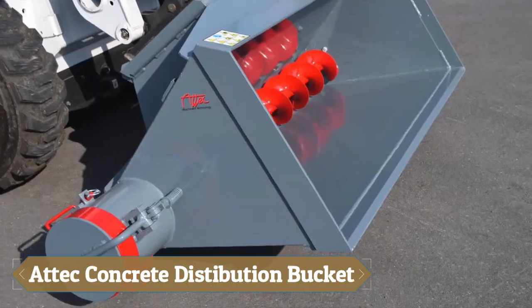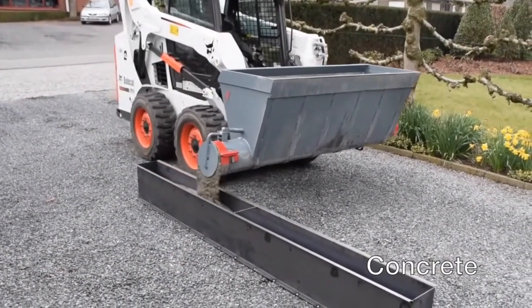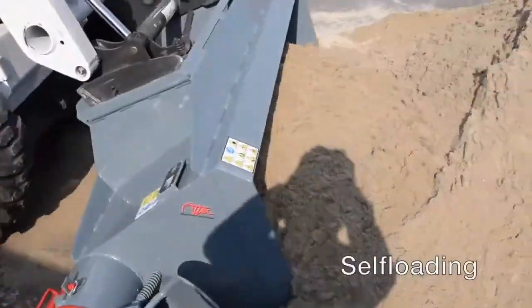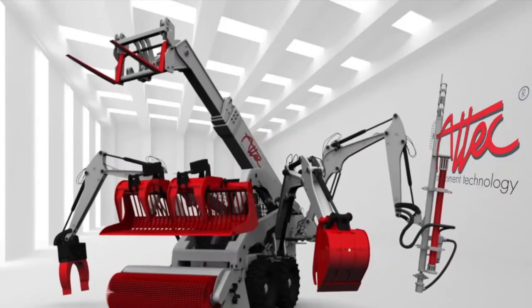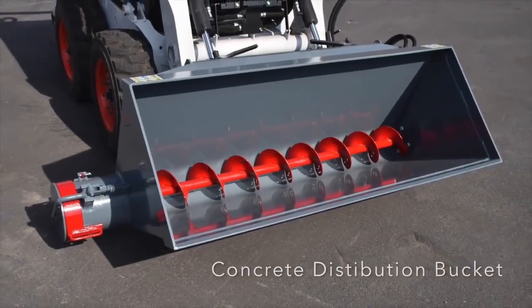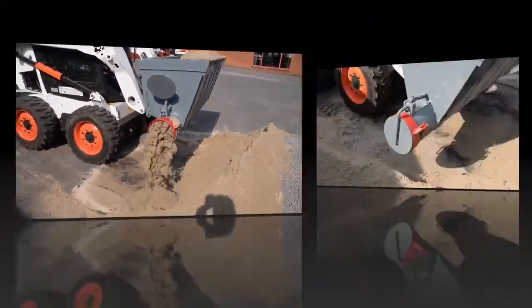The ATEC Concrete Distribution Bucket is a versatile and efficient tool designed to streamline the process of filling trenches with concrete, sand or gravel. Its innovative design ensures effective distribution of materials, while offering economic benefits through precise dosage, potentially saving up to 50% of sand or gravel. It can also protect utility cables by layering sand and distribute gravel under drainage pipes, catering to multiple construction needs.